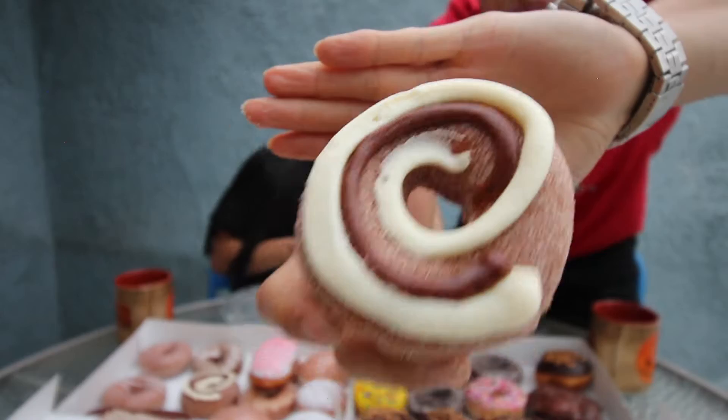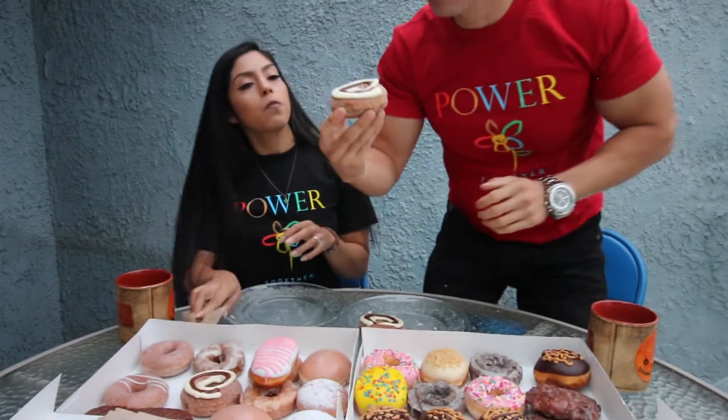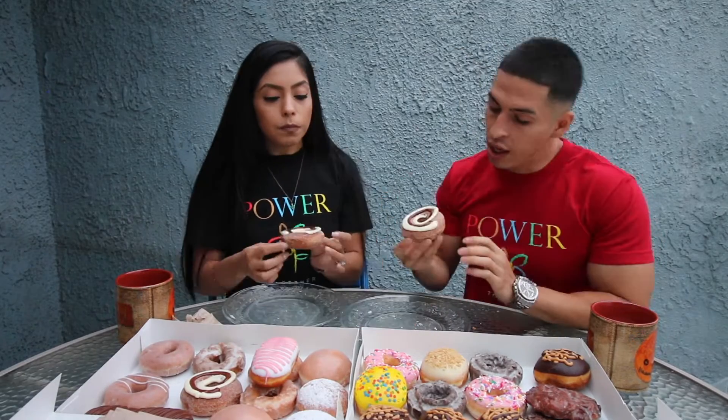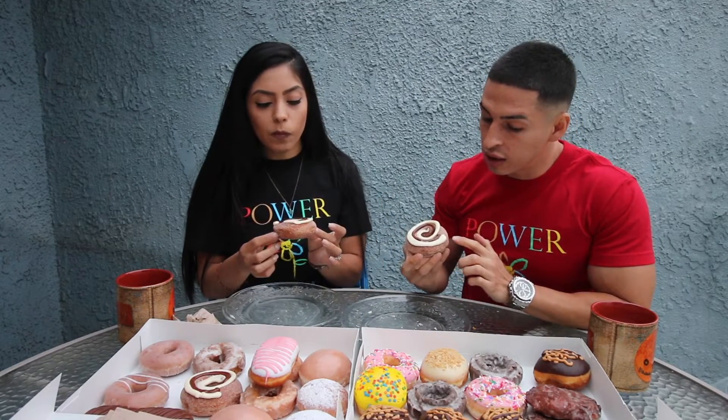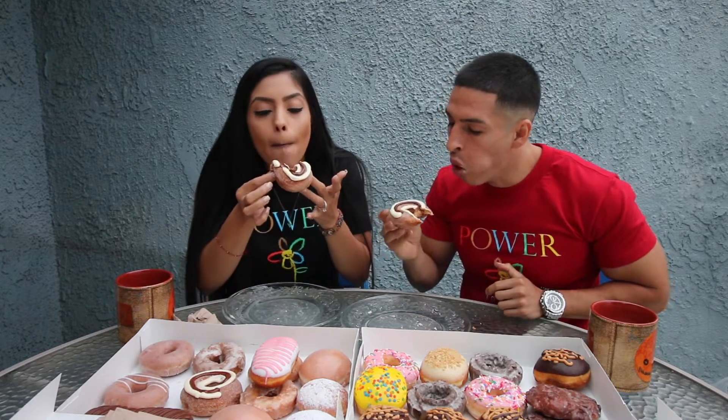Here it is guys — the cinnamon roll, which is a yeasted donut with brown sugar. I don't know if this is a cinnamon roll sugar filling or cream cheese — it was cream cheese last year or two years ago when they made this one, so let's see if they changed anything. Cheers. It's actually pretty good — it's actually the cinnamon roll stuff now, which is really good guys.